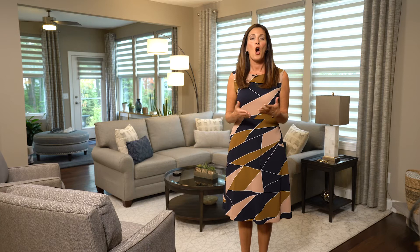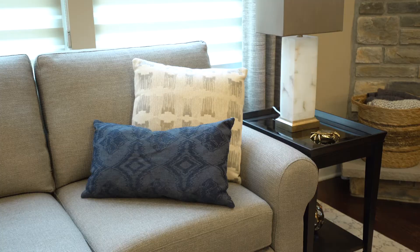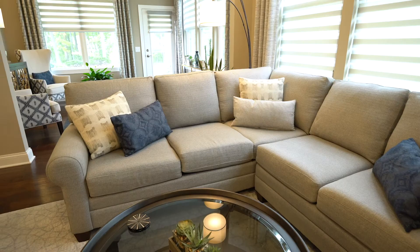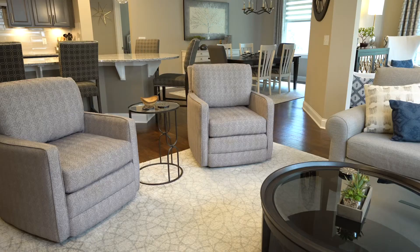The homeowners wanted a completely fresh start — they didn't even bring any of their old furniture with them. The challenge in this space: how do you make a smaller open floor plan seem larger and flow together? The designer from Herman's Furniture chose similar tones for the furniture and wall color to give the illusion of a larger space. The patterns in the room are subtle and tone-on-tone, which avoids visual clutter.